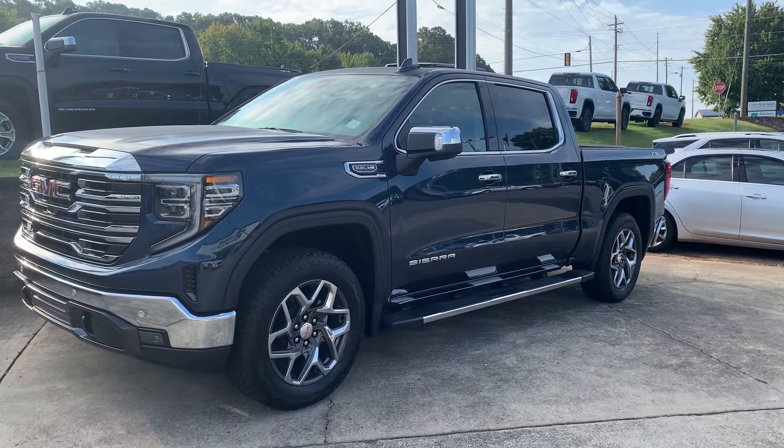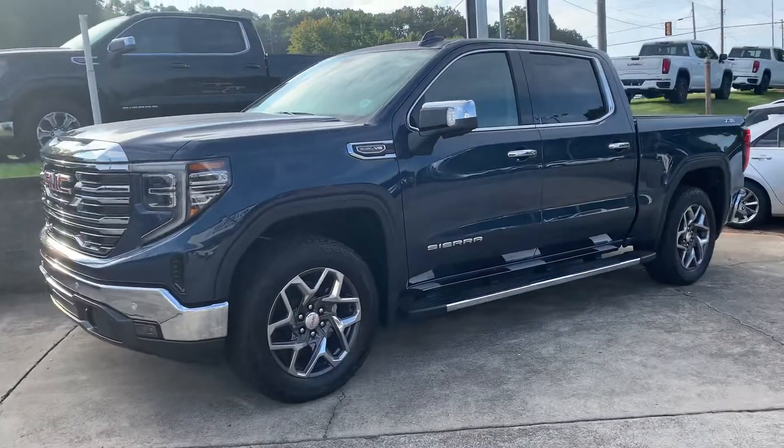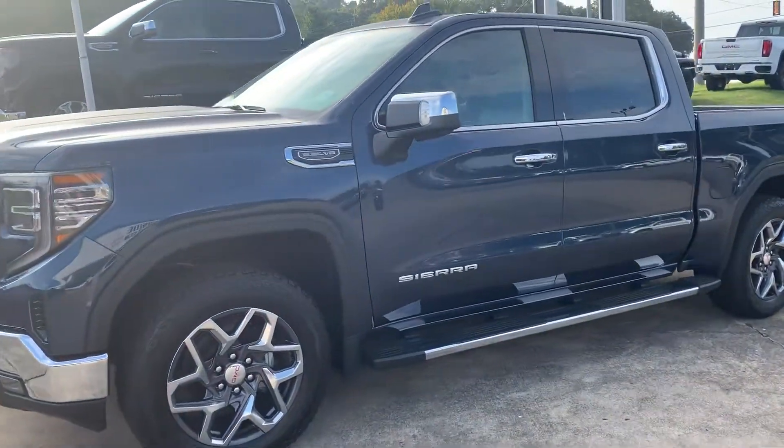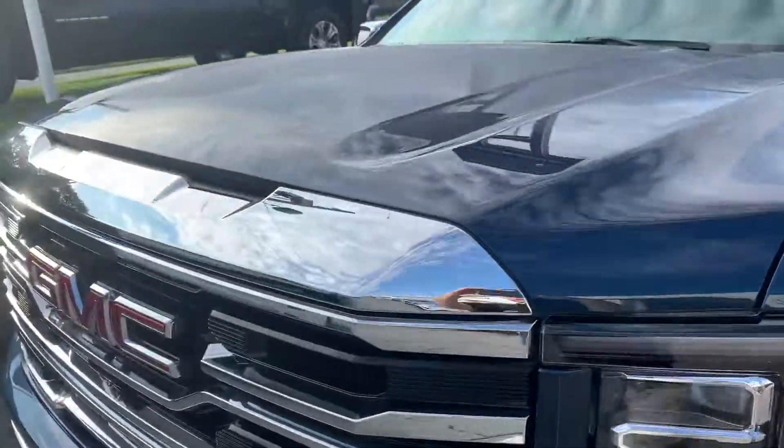Hey Billy, this is Richard here at Riverside GMC of Cartersville, Georgia. Just wanted to send you a quick video of these 1500s we got here — these are brand new units. This one's in Pacific Blue.